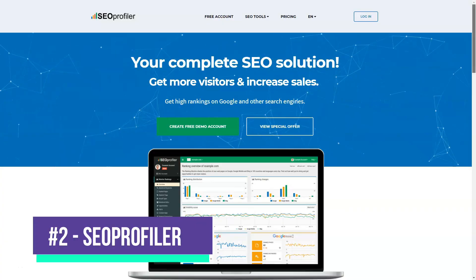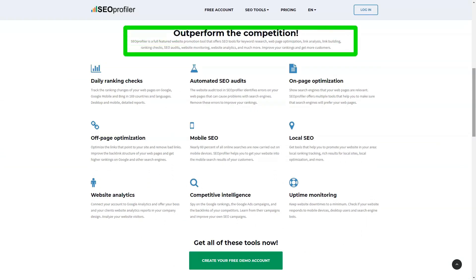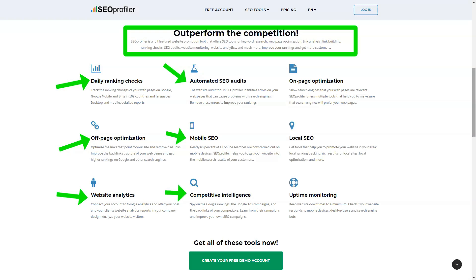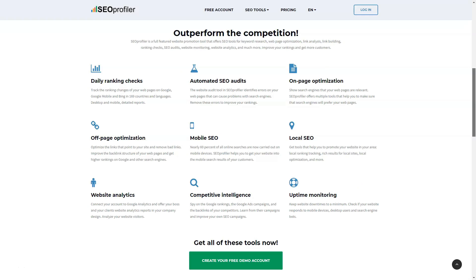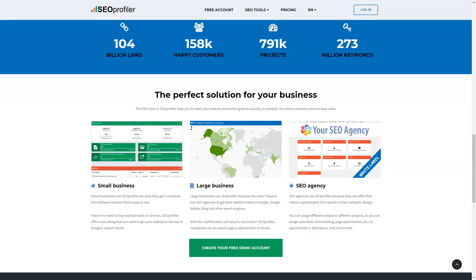SEO Profiler is a comprehensive search engine optimization tool that gives you the ability to manage, customize, and analyze the quality of your website so you can make changes when needed. The platform helps you optimize your website with highly ranked keywords, links, and more so you can climb in rankings on search engines like Bing or Google. It offers keyword suggestions, link building tools, URL monitoring, and more, giving you an edge over competitors in your niche.